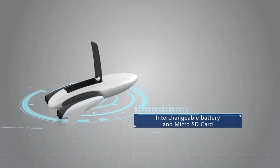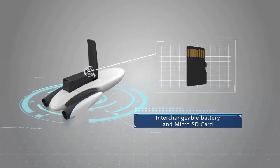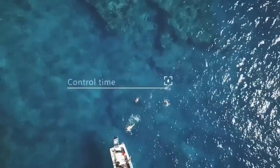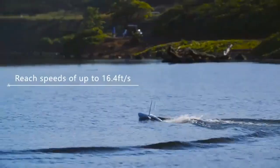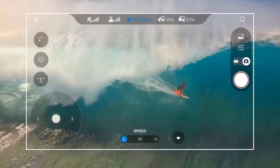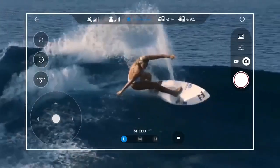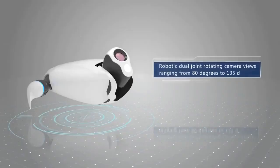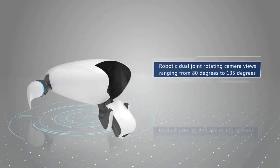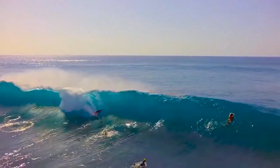It comes with an interchangeable battery and a micro SD card, with a running time of approximately two hours. Power Dolphin can reach speeds of up to 16 feet per second. It is equipped with a unique dual-joint rotating camera, allowing users to see above and below the water surface with a 215 degree wide viewing angle.